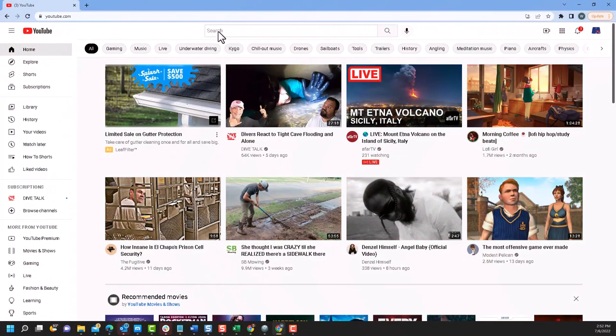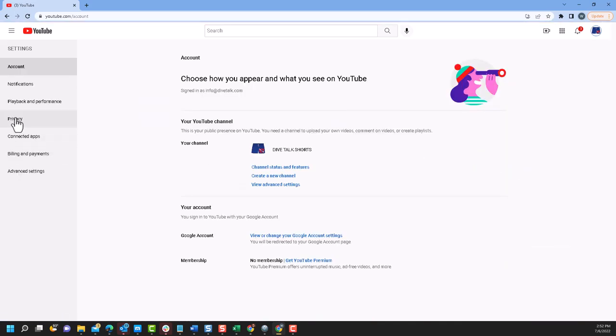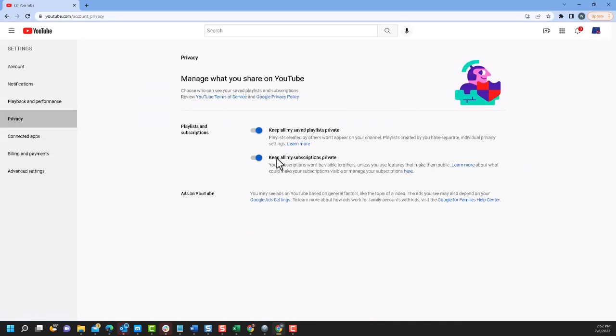Here I am on YouTube connected to our Dive Talk Shorts channel. You can see that I'm already subscribed to Dive Talk, but I'm not showing it publicly. The way to do that — and this is by the way the default from YouTube — is you're going to go to your settings. Within the privacy section, notice there's a question saying 'keep all my subscriptions private.' This is enabled by default, so all you have to do is uncheck that. And that's it — you are now publicly subscribed to Dive Talk.